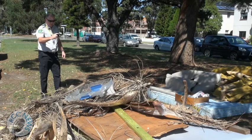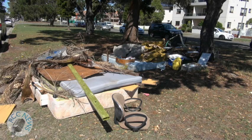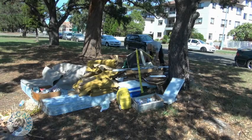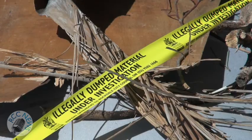Illegal dumping affects us all because it costs ratepayers money to have it removed. Here, dangerous items such as small blocks of wood with nails have been dumped. If you see someone illegally dumping, do not approach them — instead report the matter to council for follow-up. Anyone caught illegally dumping may be prosecuted.